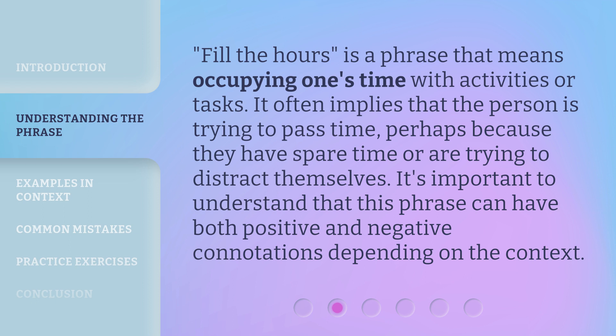Fill the Hours is a phrase that means occupying one's time with activities or tasks. It often implies that the person is trying to pass time, perhaps because they have spare time or are trying to distract themselves. It's important to understand that this phrase can have both positive and negative connotations depending on the context.